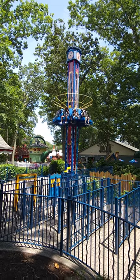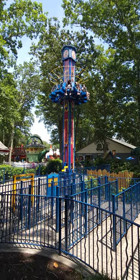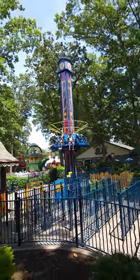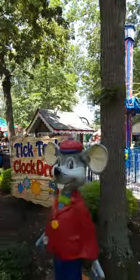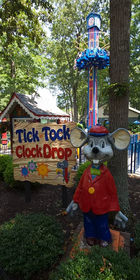You don't get that at many other attractions. So that is the Tick Tock Clock Drop here at Storybook Land in New Jersey.